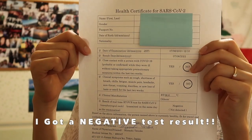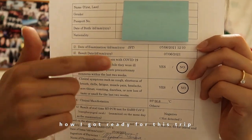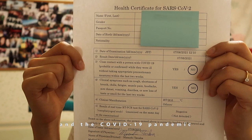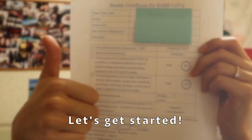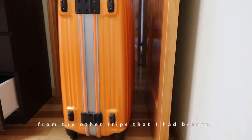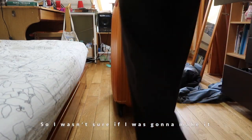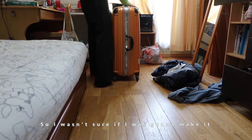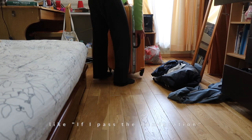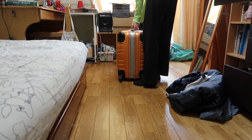I got a negative test result, so today I'm going to show you how I got ready for this trip during the K1 visa process and a COVID-19 pandemic. This trip was totally different from the other trips I had before because of my visa process, so I was not sure if I was going to make it. I expected some different situations, like whether I would pass immigration or not.